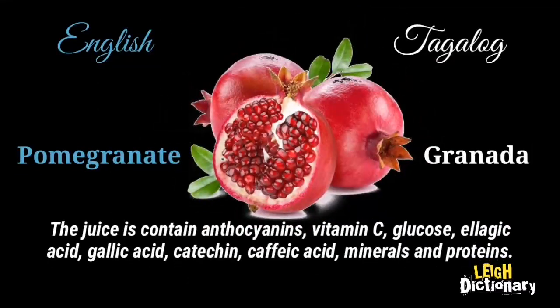The juices contain anthocyanins, vitamin C, glucose, ellagic acid, gallic acid, catechin, caffeic acid, minerals, and proteins.